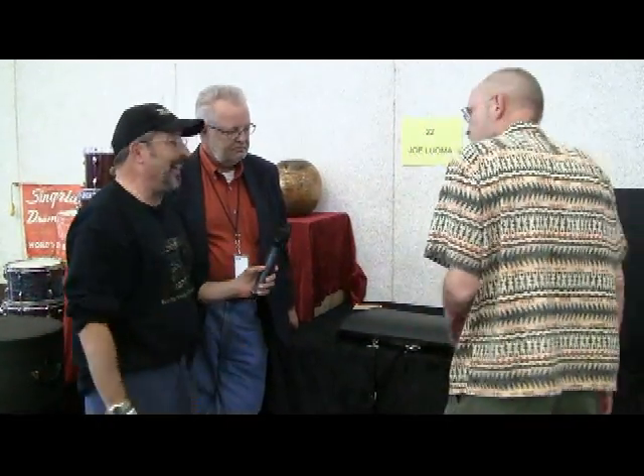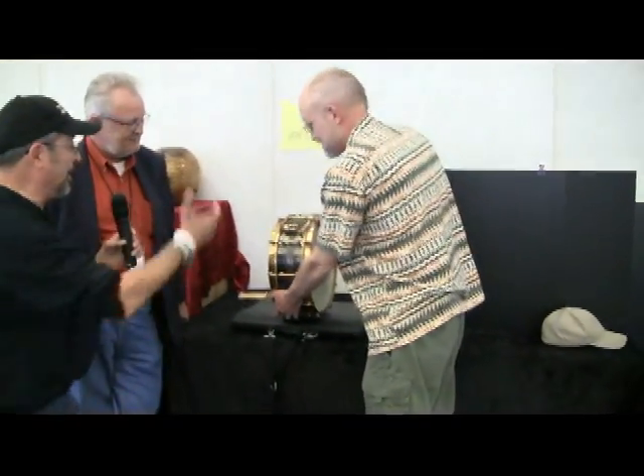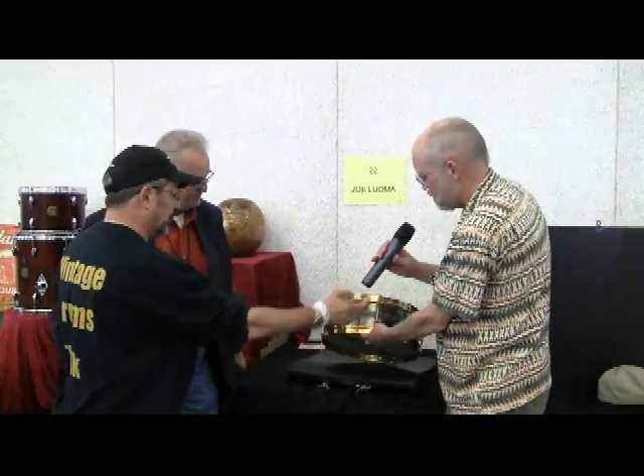Joe Luoma is introduced. He jokes that his act has nothing to do with drums. He asks about how many Black Beauties are known — thought to be about 13. He mentions he has a list of owners but can't confirm everyone's names publicly. Then, to everyone's surprise, Joe produces a Slingerland Black Beauty right there on the spot. The interviewer is clearly blown away: 'Joe, you're blowing me away!'